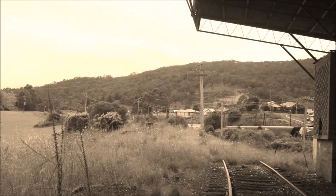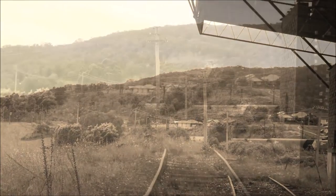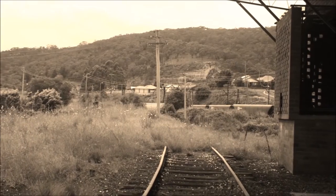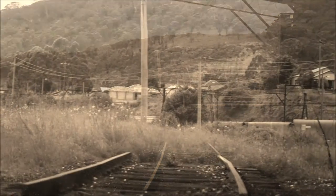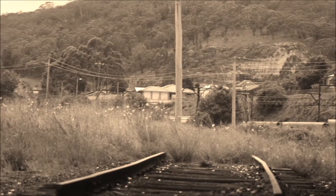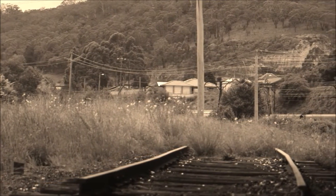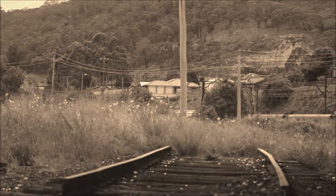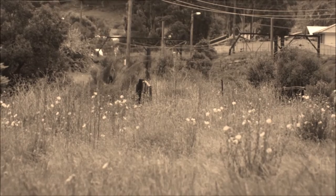Over rolling mountains and through thick green forests lies a railway. This railway runs from Glen Rye Valley along to line number one. Messed up. [Retake] Over rolling mountains and through thick green forests lies a railway.